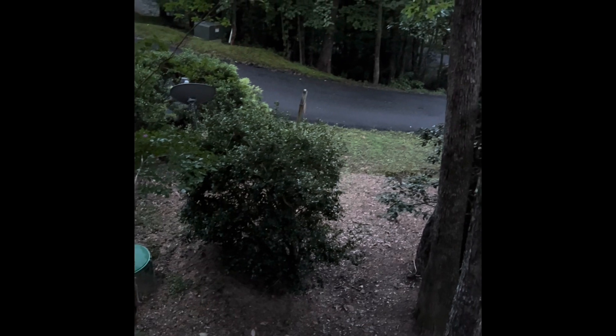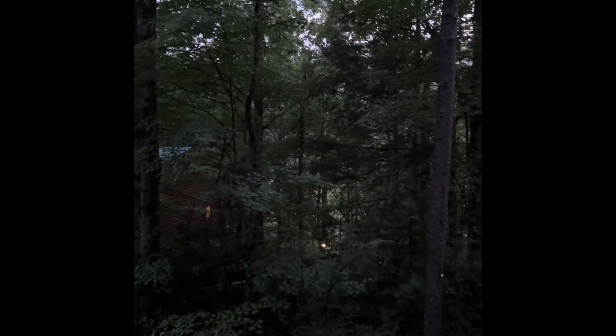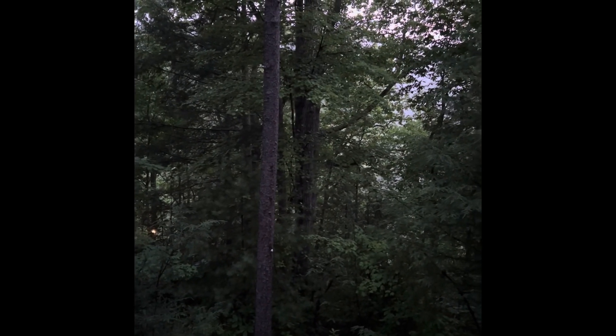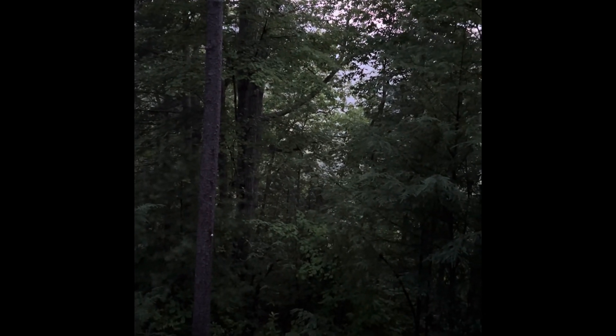If you're wondering where I am, I'm deep in the mountains of the Smoky Mountains. Our cabin is on the edge of the Great Smoky Mountains National Park. Normally there's a huge mountain view that way, but there's a lot of fog this morning because we're up so high. It is really beautiful out here.